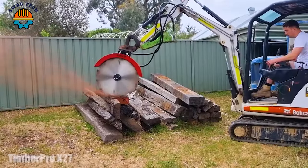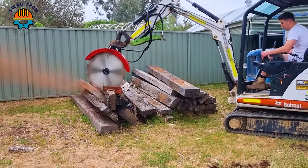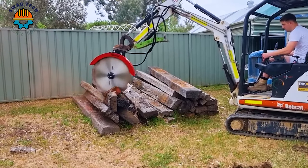The 750M Excavator blade, an advanced marvel, turns towering logs into neat, easy-to-manage firewood.